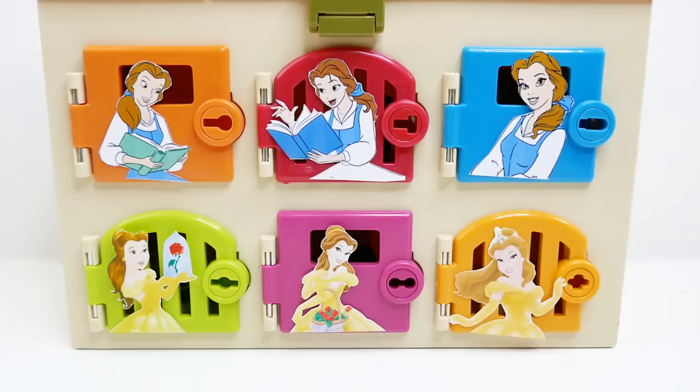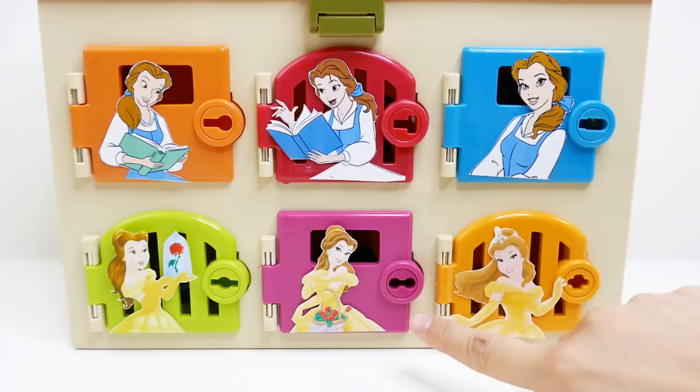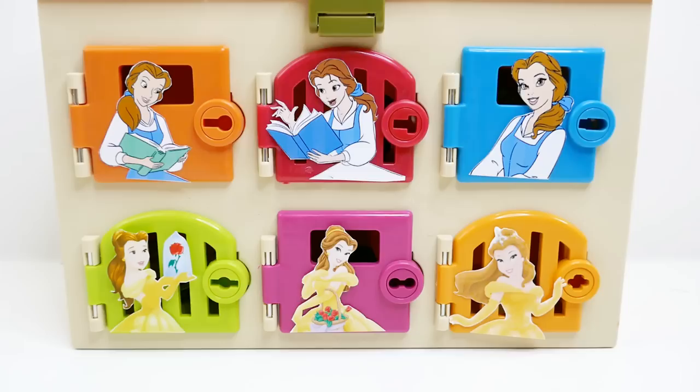Hi everyone and welcome to Evie's Toy House! Today we have another Disney surprise box featuring Belle from Beauty and the Beast. Up on the top row we have Belle in her day-to-day outfit, her blue and white dress, and down on the bottom row we have Belle in her beautiful yellow ball gown.